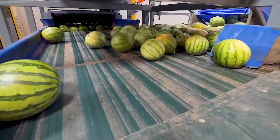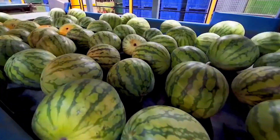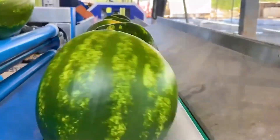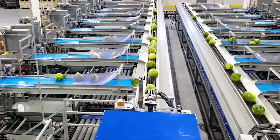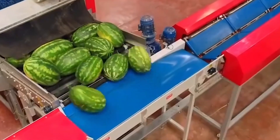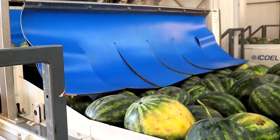Workers proceed to sort the watermelons by size, ripeness, and overall quality. The fruits that do not meet the standards will be separated for further inspection. After that, the watermelons pass through a large rotating brush system that helps remove dirt, impurities, and polishes the surface, making them look brighter and more attractive.